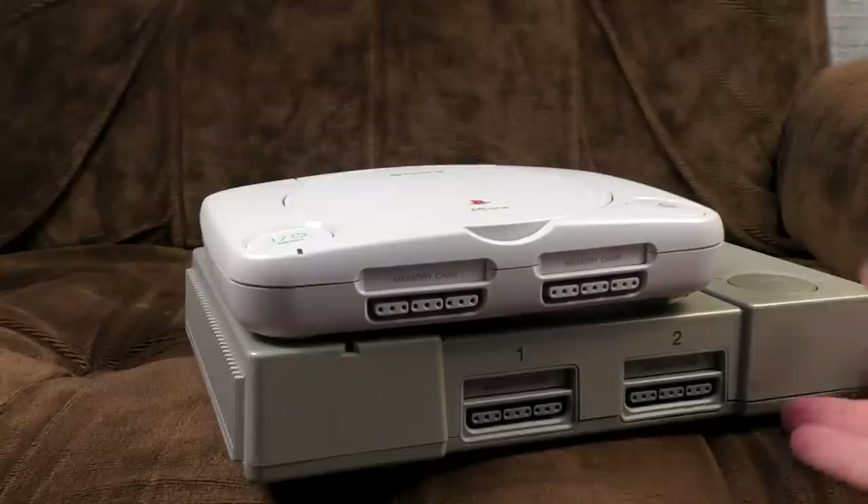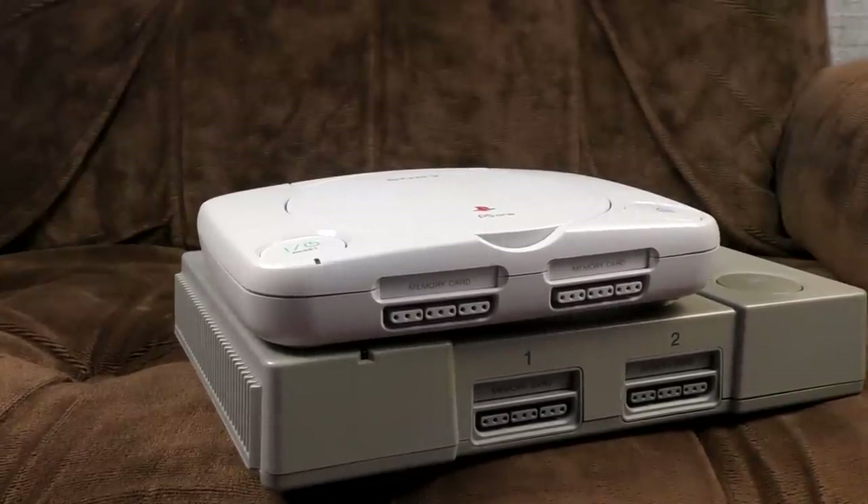And there it is, being much smaller and prettier and all that kind of stuff. Beauty is in the eye of the beholder — maybe you like big square grey things. I know I do, because I was a PC manufacturer in the 90s.